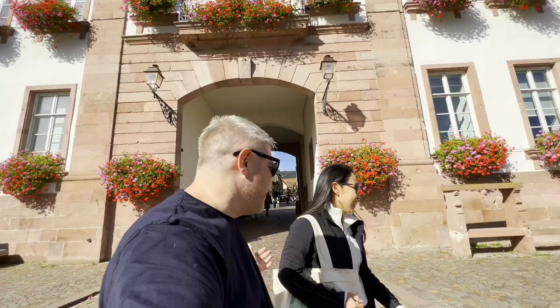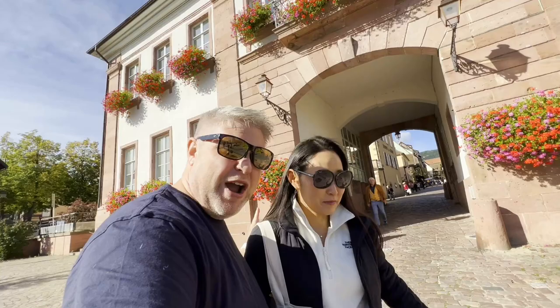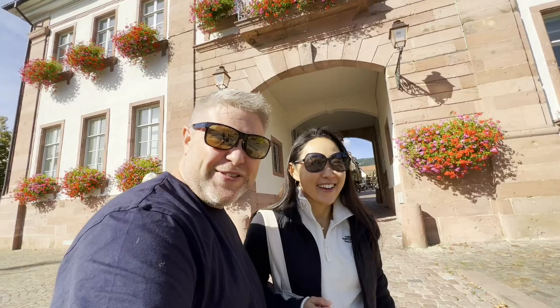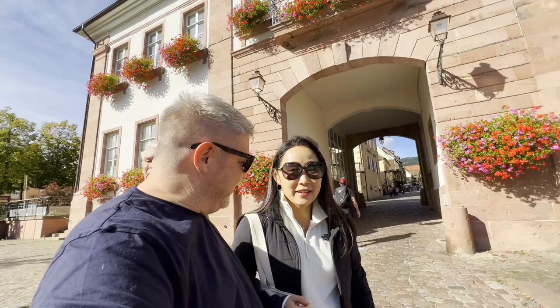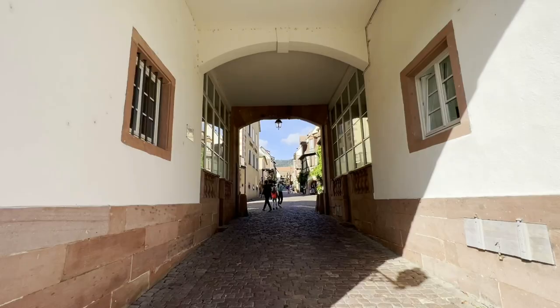Guys, we made it to our first town. Look how beautiful this is. What's the city's name? Riquewihr? I think it's Riquewihr. If you're French, do not write negative comments about our pronunciation - disclaimer, we don't know. We may have to ask someone. But we're going to go stroll through here and see what this little village is all about. It says one of the most beautiful towns in France - of course, this whole region is. So let's go see.